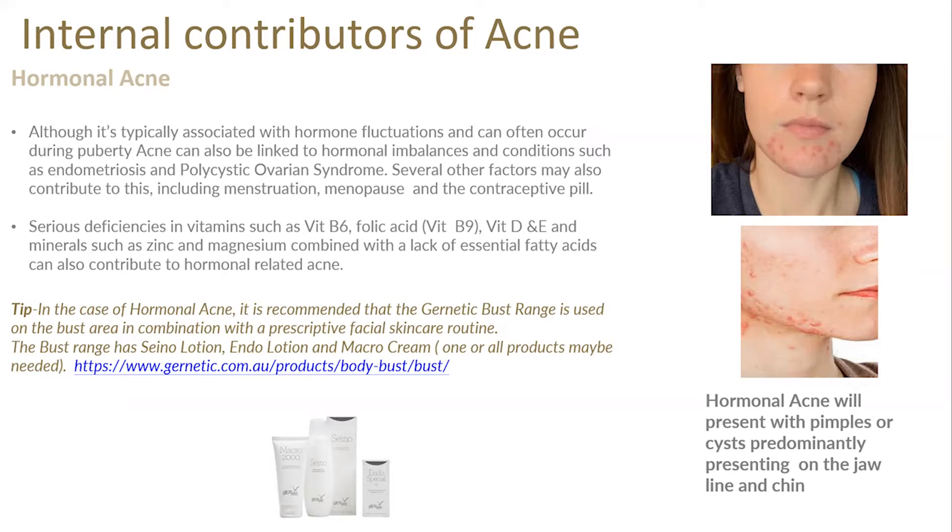Dr. Laporte created a body product to use in combination with hormonal acne treatment. He spent 10 years studying the bust area, which links directly to the ovaries — and the ovaries produce those hormones. The bust range from Genetic helps to regulate the hormonal function of the ovaries and improve the period cycle. It's one of the things that made me fall in love with Genetic. The bust range has three home care products and results do come over time — a reduction in hormonal acne, normalized periods, and it's also fantastic for clients going through menopause. In the case of hormonal acne, the Genetic bust range — comprising Ceno Lotion, Endo Lotion, and Macro Cream — is used on the bust area in combination with the prescriptive facial home care routine.